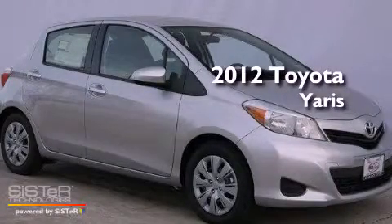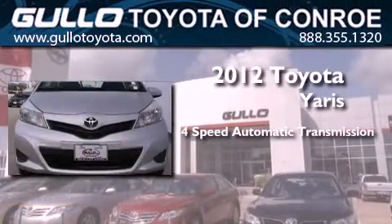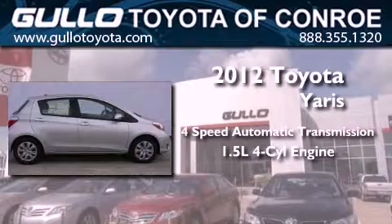This is a brand new 2012 Toyota Yaris. This compact has a 4-speed automatic transmission and an inline 4-cylinder engine.